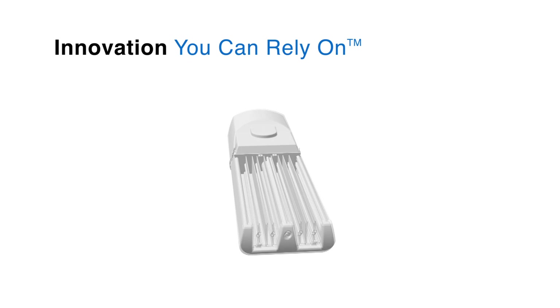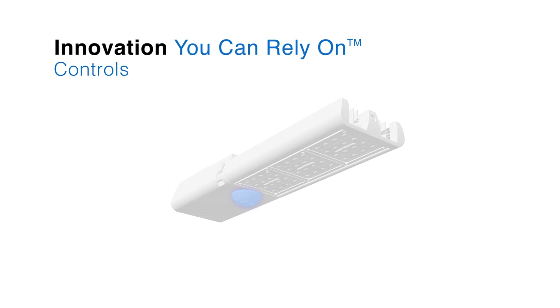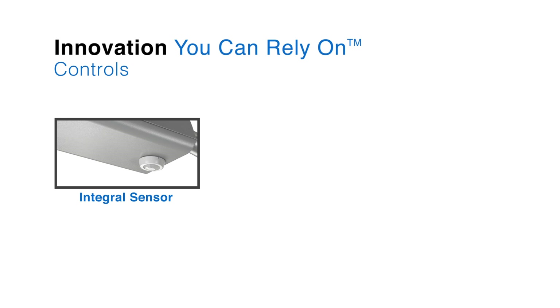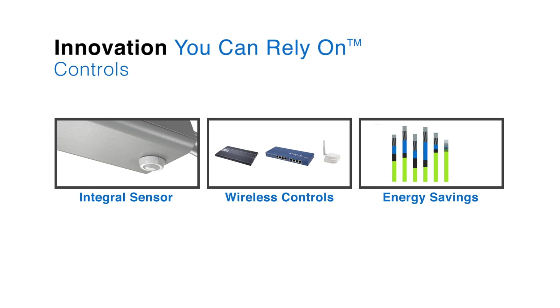As LED technology continues to redefine modern lighting standards, so does the ability to seamlessly incorporate innovative controls. By customizing the Navion's Integral Photo and Occupancy Sensor, together with the LumaWatt Wireless Control and Monitoring System, Harshaw Train was able to capitalize on additional energy-saving opportunities.